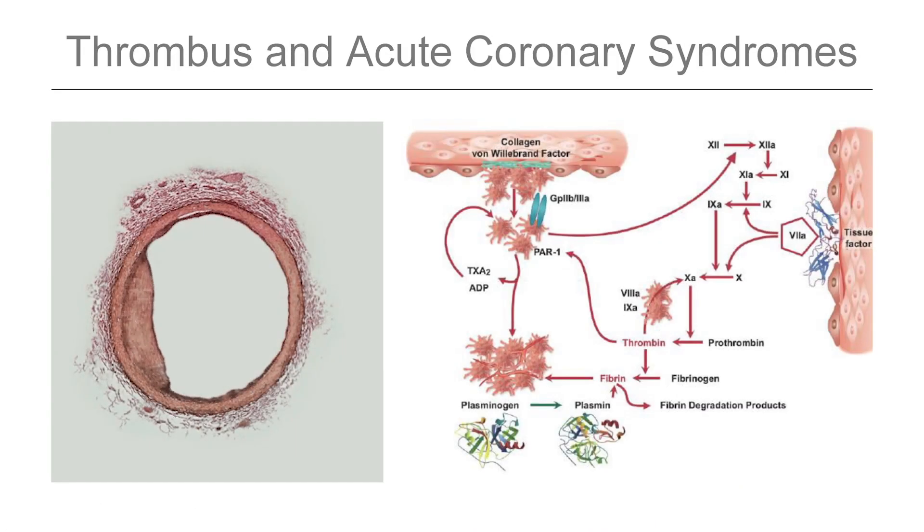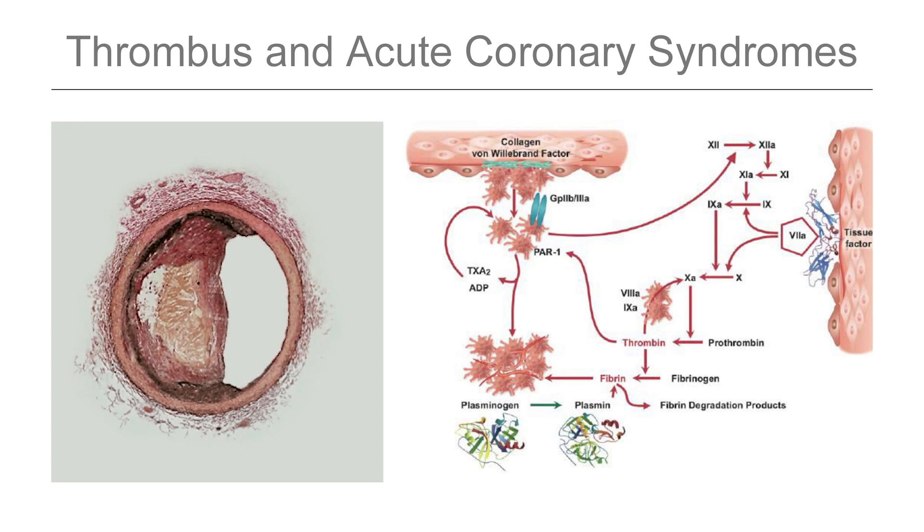Above the aortic valve come the coronary arteries, where clot formation for acute coronary syndromes is the central mechanism of acute coronary occlusion — an interaction between platelets and coagulation that eventually leads to a STEMI as shown here.